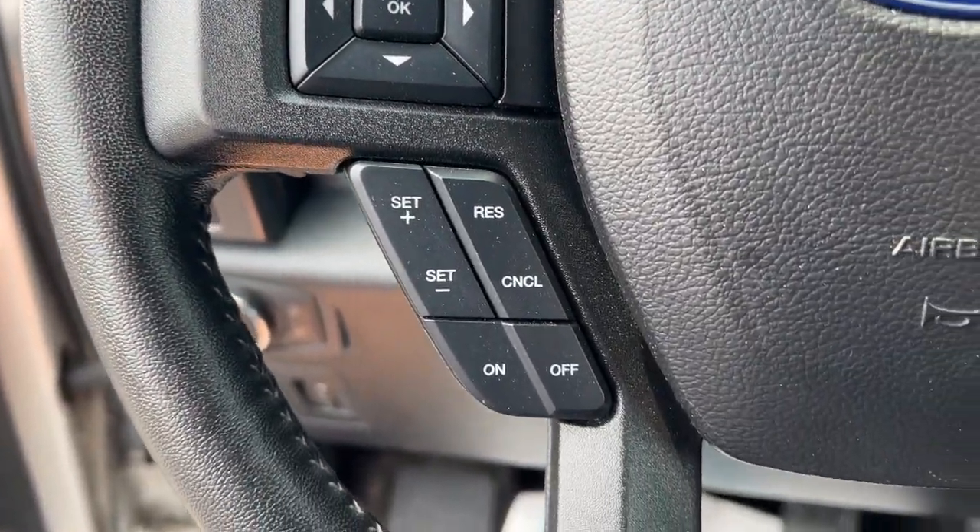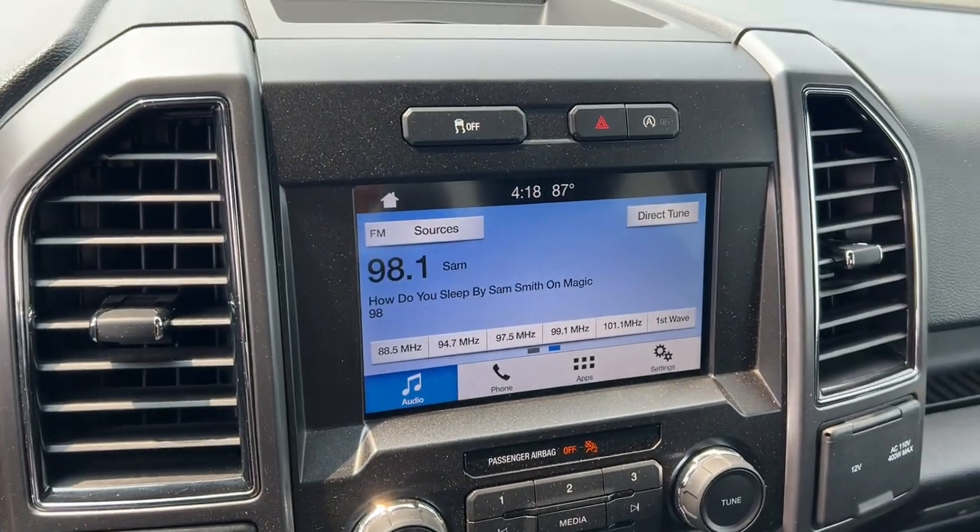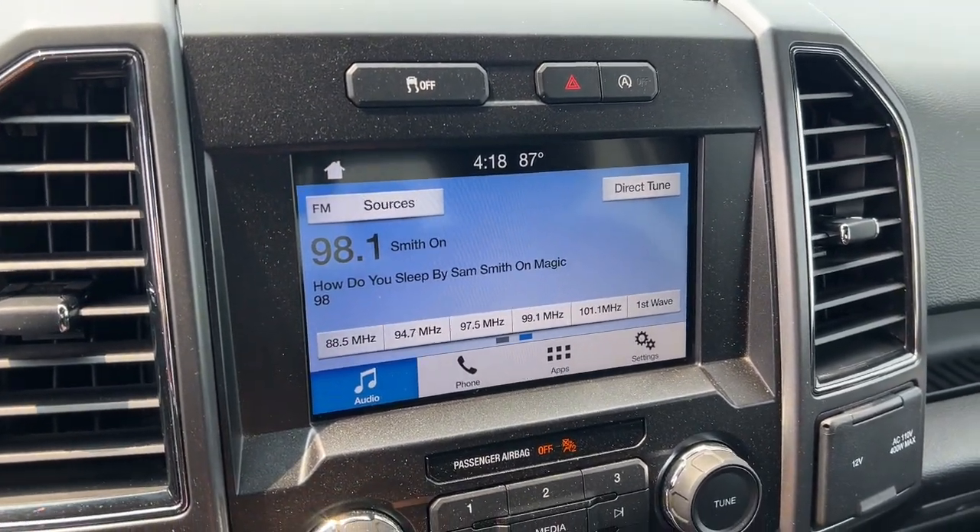Apple CarPlay and/or Android Auto. Keyless entry. Heated driver's seat. Satellite radio. Backup camera. Heated mirrors.